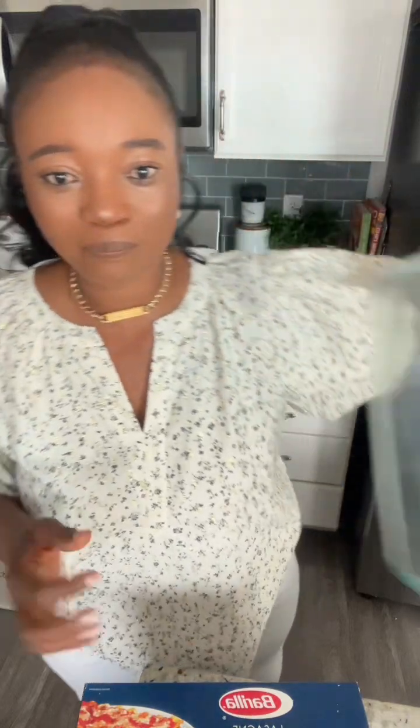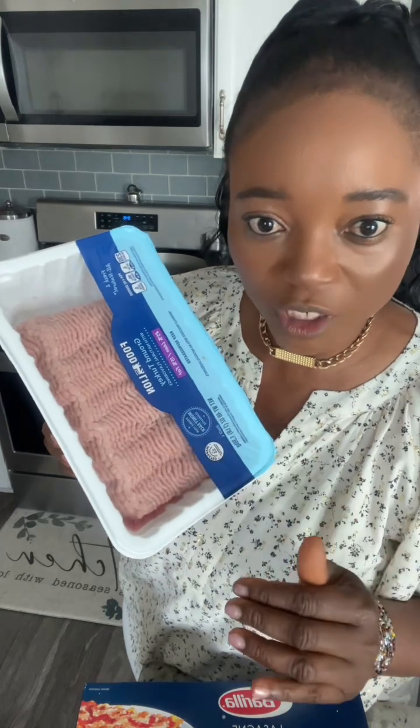I have my bowl. This is the bowl we're going to be using. I'm using ground turkey — you can use beef, you can use whatever kind of meat, even chicken. But today I'm using turkey, so we're going to go ahead and brown this turkey.